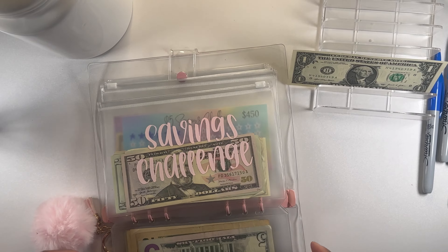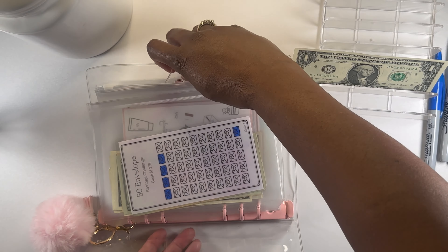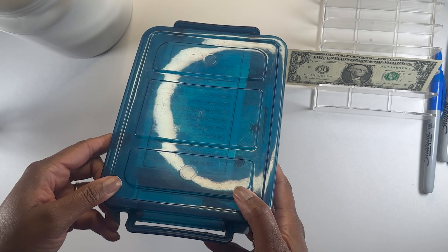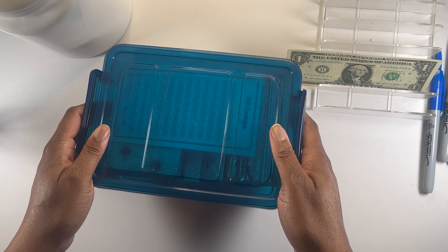And that is it for my challenges in this binder. Next we're going to go to our $100 Envelope Challenge.